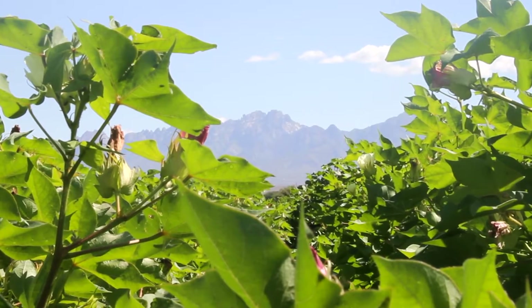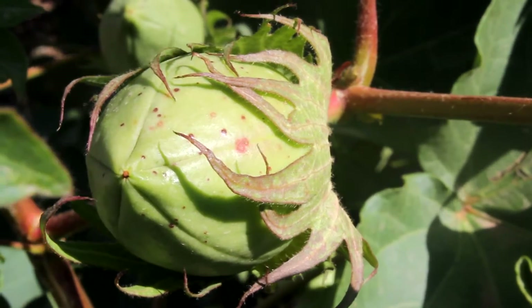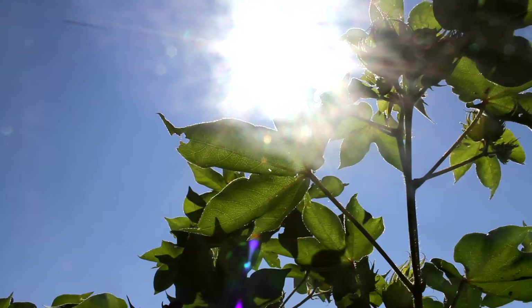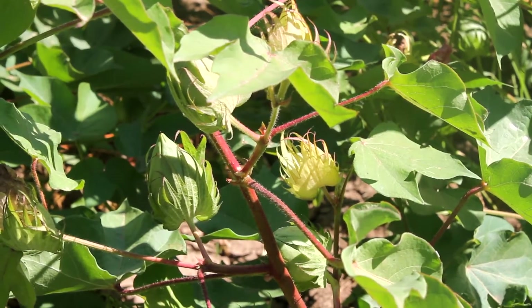Today we are standing in a cotton field at New Mexico State University Experiment Station where we are conducting research on cotton varieties that can be used in a wide range of products. Most people recognize that cotton produces fiber for use in blue jeans and t-shirts, but what most people don't realize is that cotton has always been grown and regulated as a food crop.